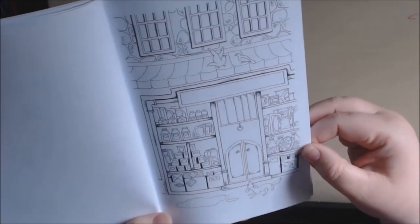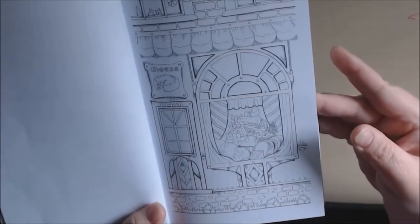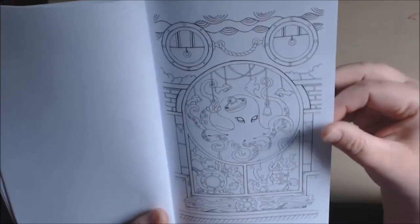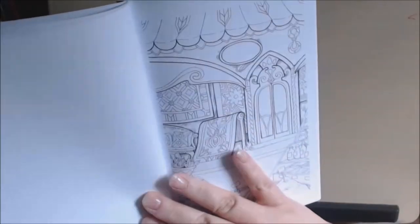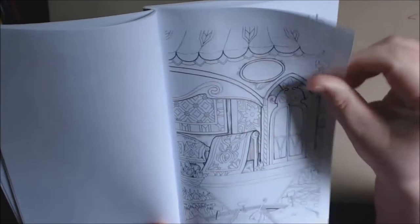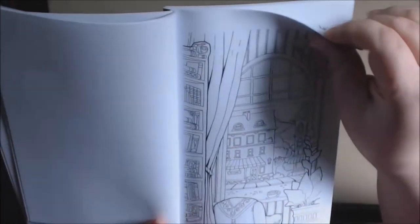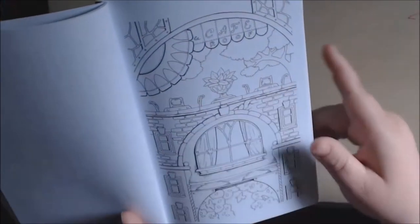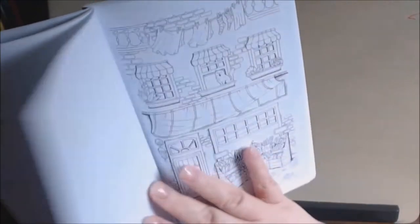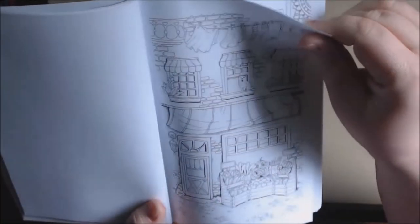Looks like the grocer. Cheese store. Cute octopus. Cheese store, rug store. Rug store. Rooftop cafe. Grocery market.